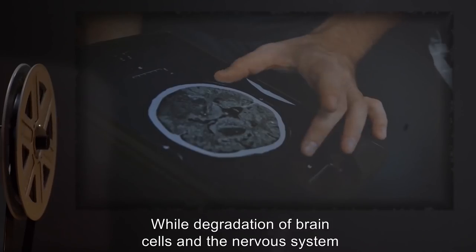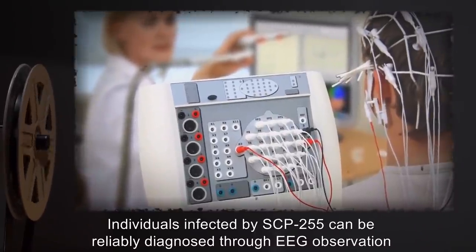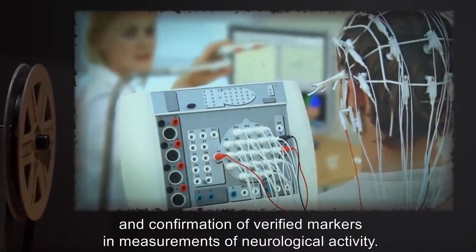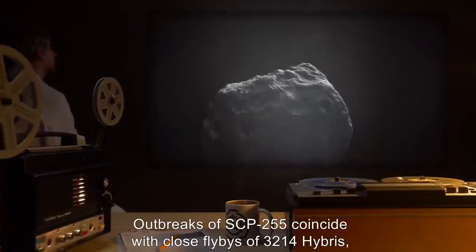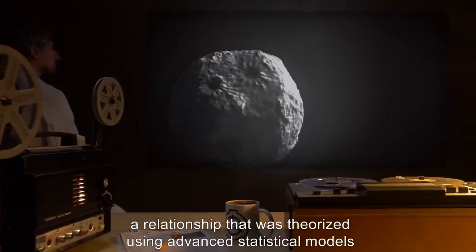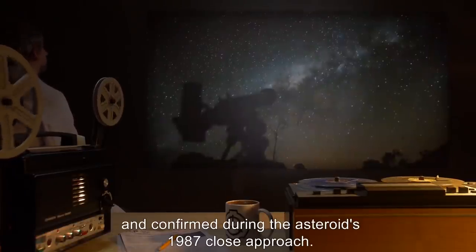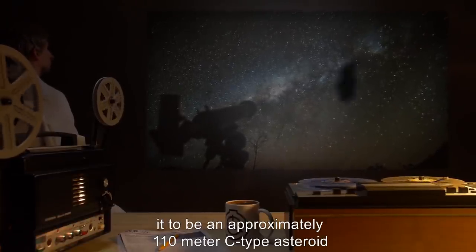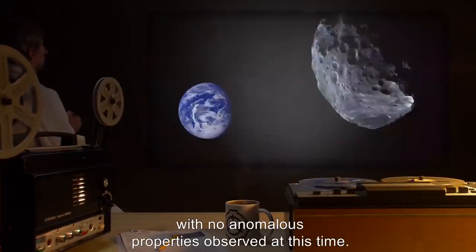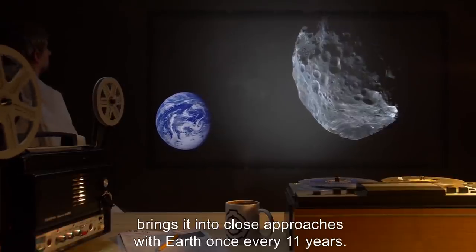While degradation of brain cells in the nervous system has been noted on a limited basis in humans, a range of more unusual symptoms occur in these subjects. Individuals infected by SCP-255 can be reliably diagnosed through EEG observation and confirmation of verified markers of neurological activity. Outbreaks of SCP-255 coincide with close flybys of 3214 Hybris, confirmed during the asteroid's 1987 close approach. The nature of the orbit of 3214 Hybris brings it into close approach with Earth once every 11 years.